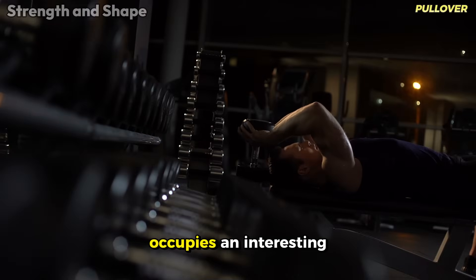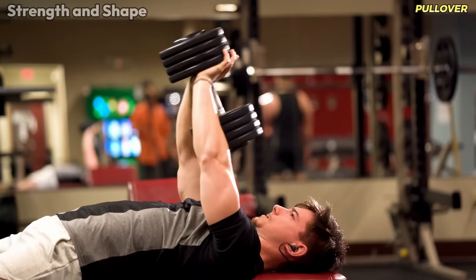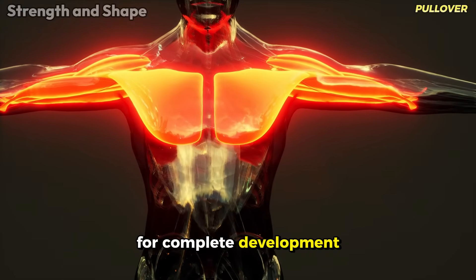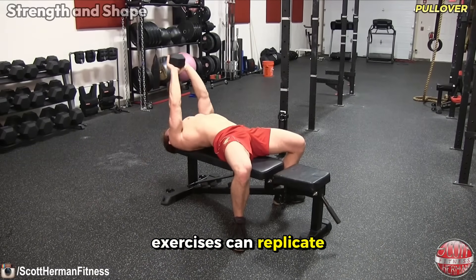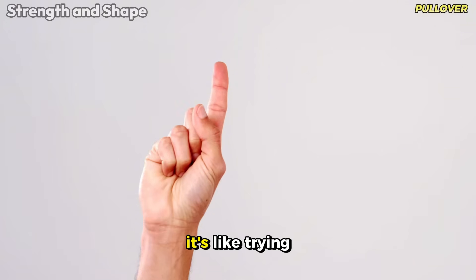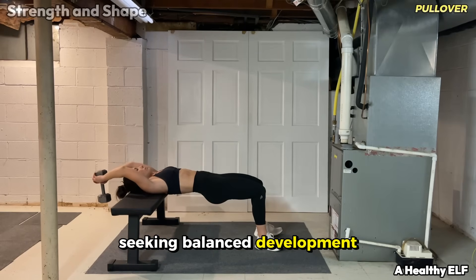The pullover occupies an interesting position in the arsenal of chest exercises, deserving its classification as good. This unique movement has the peculiar characteristic of simultaneously working the chest and the latissimus dorsi, making it almost a hybrid between chest and back exercises. For the chest, the pullover mainly works the lower and outer portion, and the extreme stretching it provides in the eccentric phase creates a differentiated stimulus that few other exercises can replicate. However, the fact of dividing the stimulus between chest and back prevents it from being classified as excellent — it's like trying to serve two masters, effective for both but not maximized for either.